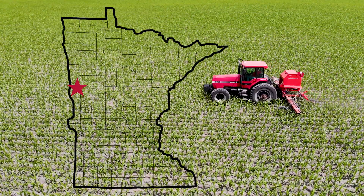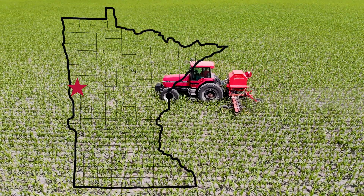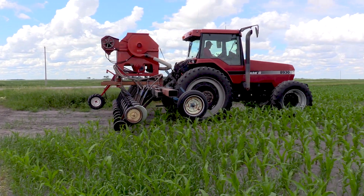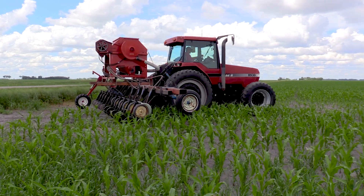We farm about 2,000 acres and calve out about 130 stock cows. We planted corn in 22-inch rows. We built our own inter-seeder and seeded soybeans, annual ryegrass, and radishes between the rows.